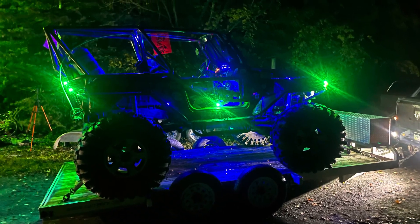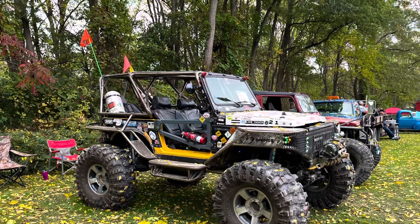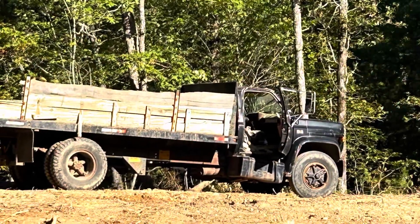This week on Redbeard's Overthunk Junk, we load a trailer and head to a car show. Then we take a look at the new place. Somebody parked an old truck there.